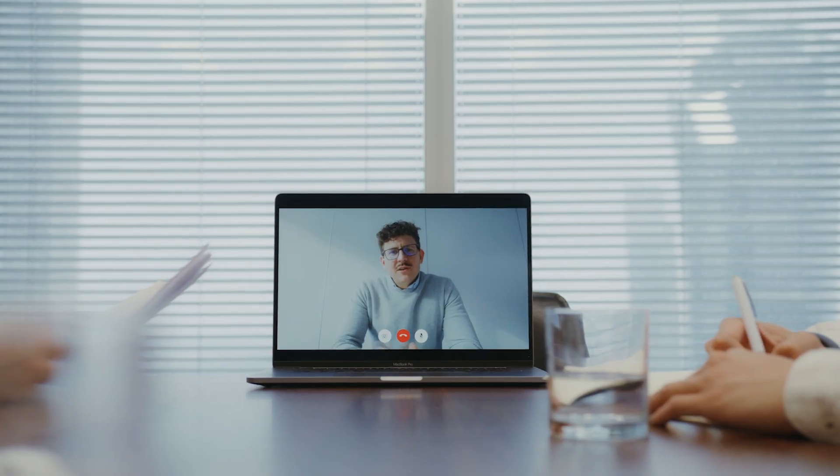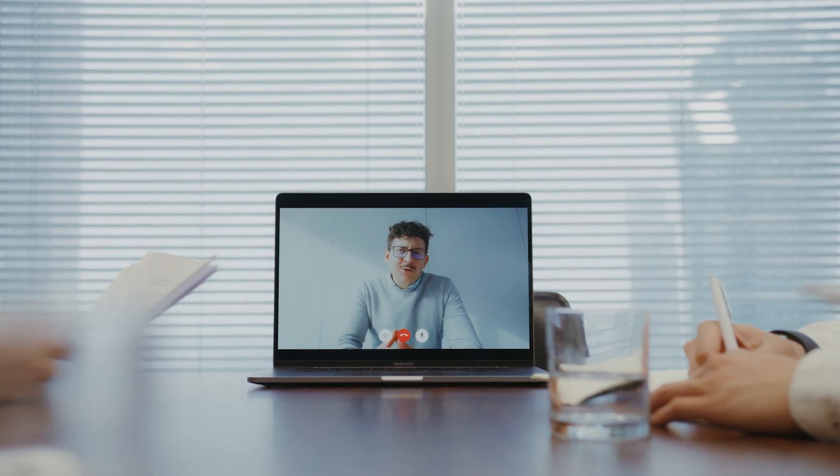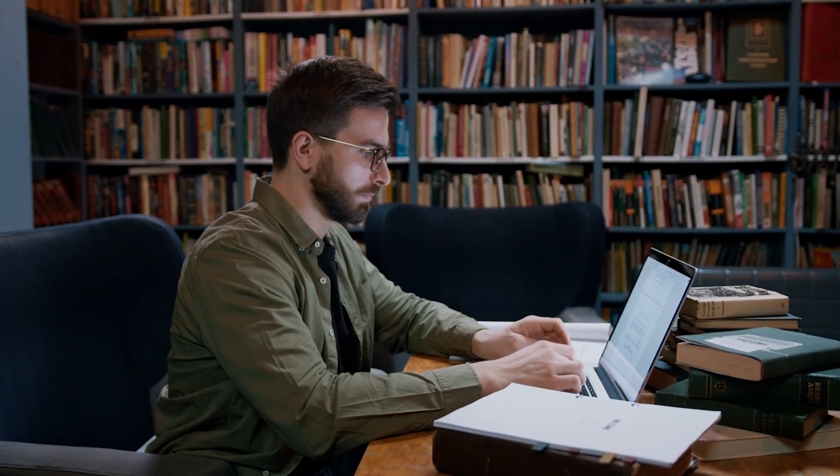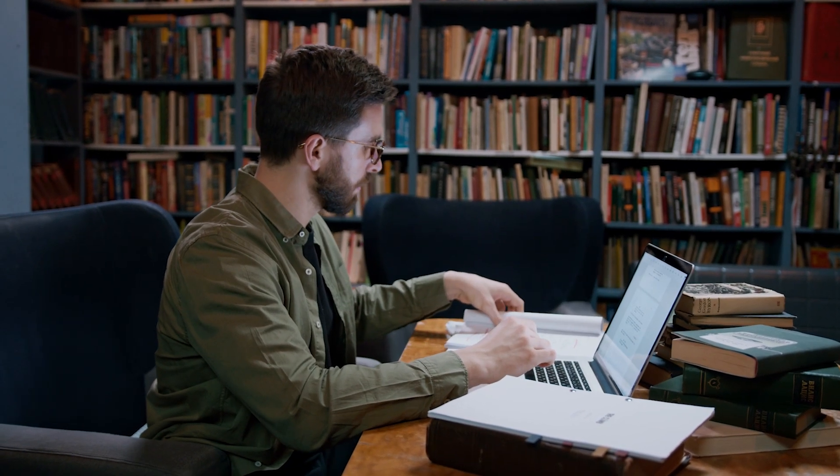And it's not just entertainment. I work remotely and Aegis made my Zoom calls and Google Workspace run flawlessly. No more freezing during meetings, no more files taking forever to upload — everything feels instant.